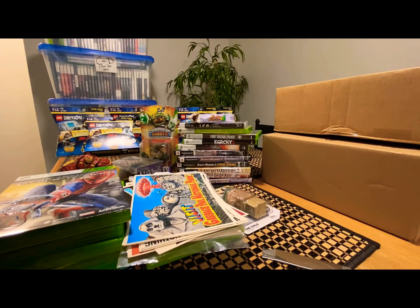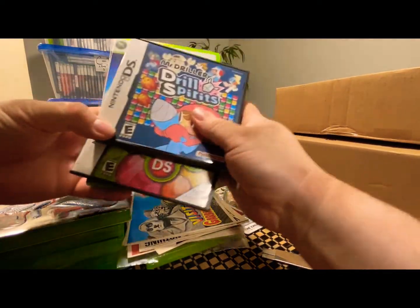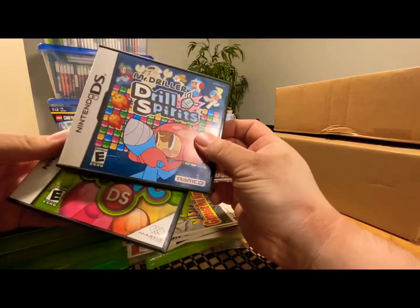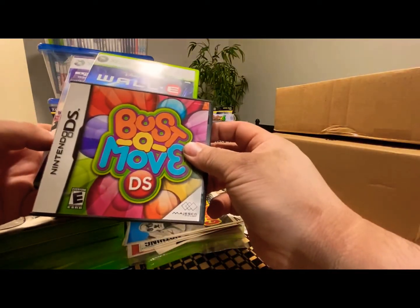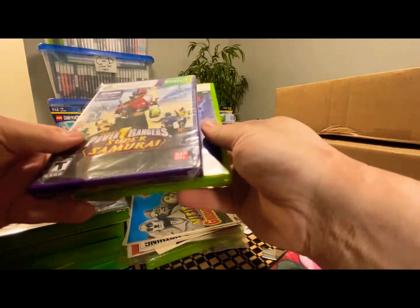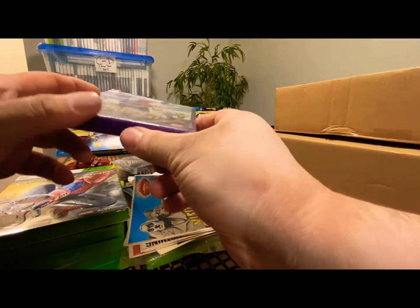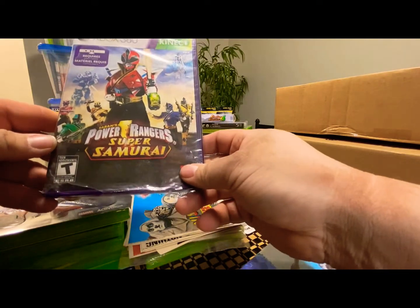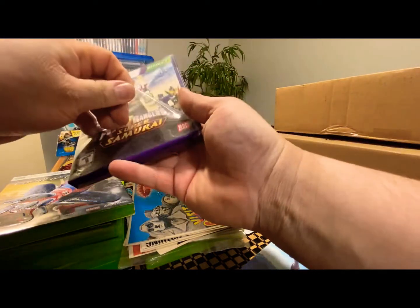Got another package from Mercari with two DS games and two Xbox 360 games. The DS games are Mr. Driller and Bust-A-Move DS. Also got Wall-E from Disney. Then there's Power Rangers Samurai Super Samurai — sealed new but packaging is a little broken so I'll just open it. I'll check what's inside later.